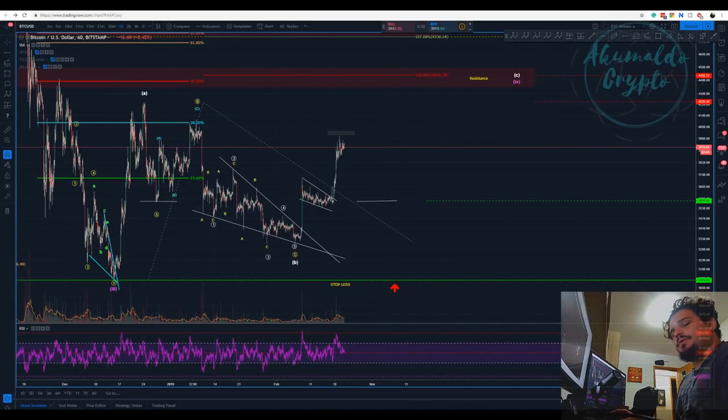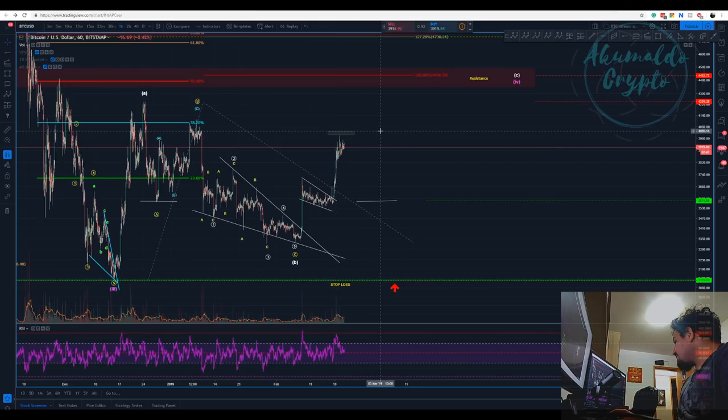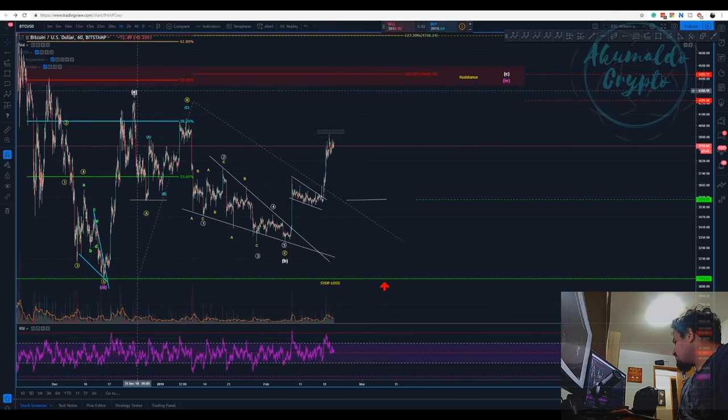Akomodo Crypto here with another Bitcoin update. I'm back with a webcam and this is gonna be fun. Here we have our one-hour chart on Bitstamp — we are kind of trying to reach higher prices here.